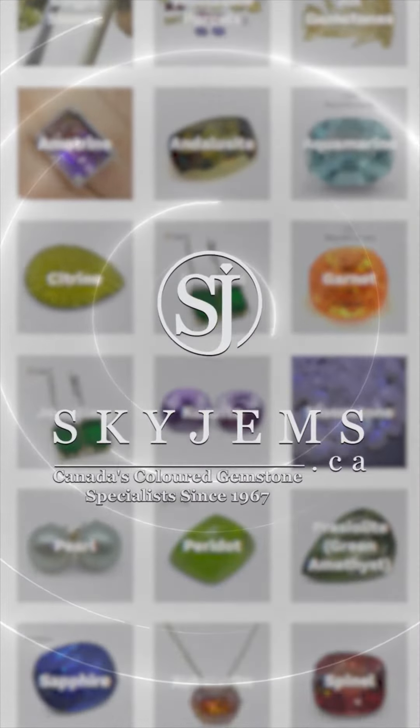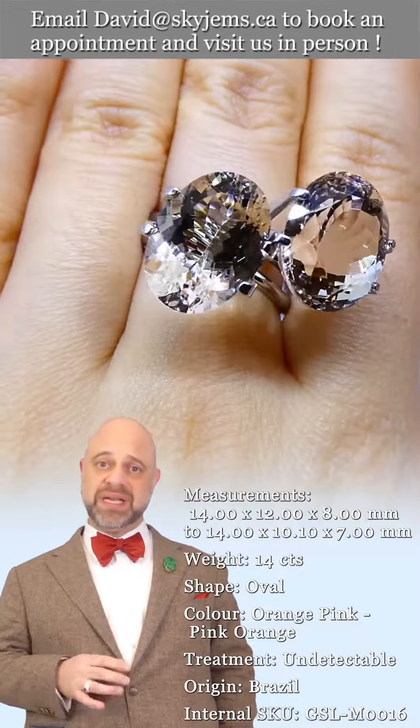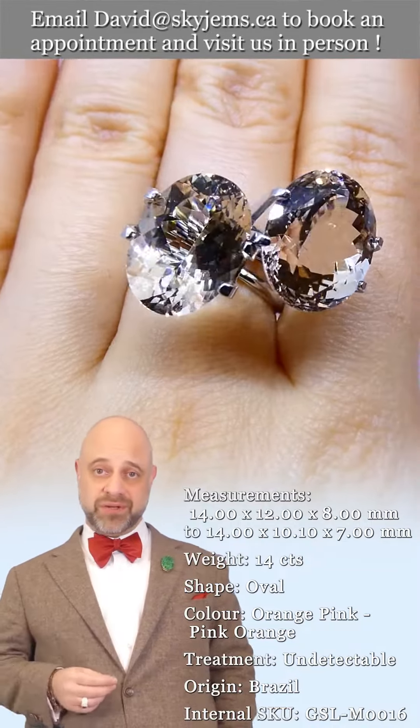Skygems.ca has the largest selection of fine quality colored gemstones and colored gemstone jewelry. Hi everyone, David Sod here from skygems.ca — thank you for joining me so I can show you and tell you a little bit about this wholesale lot.